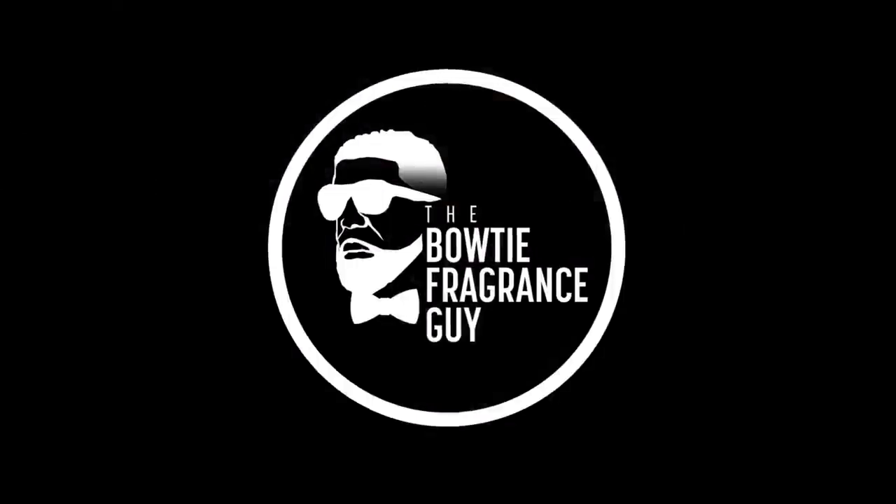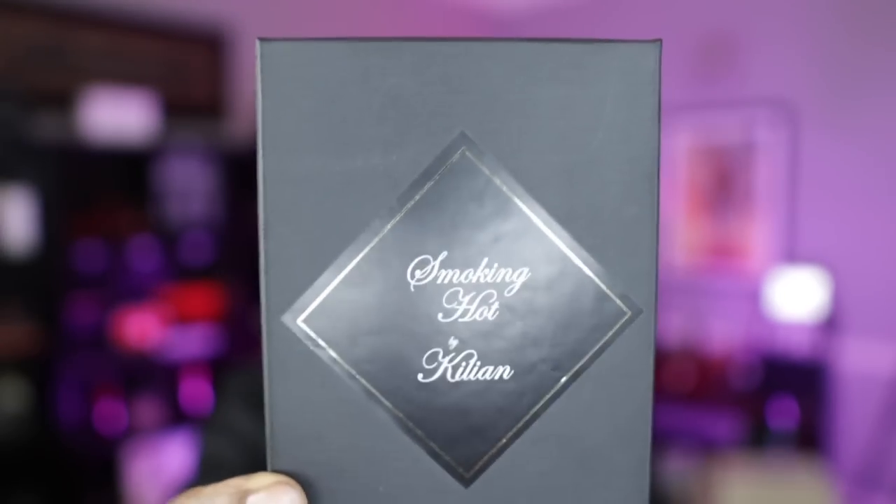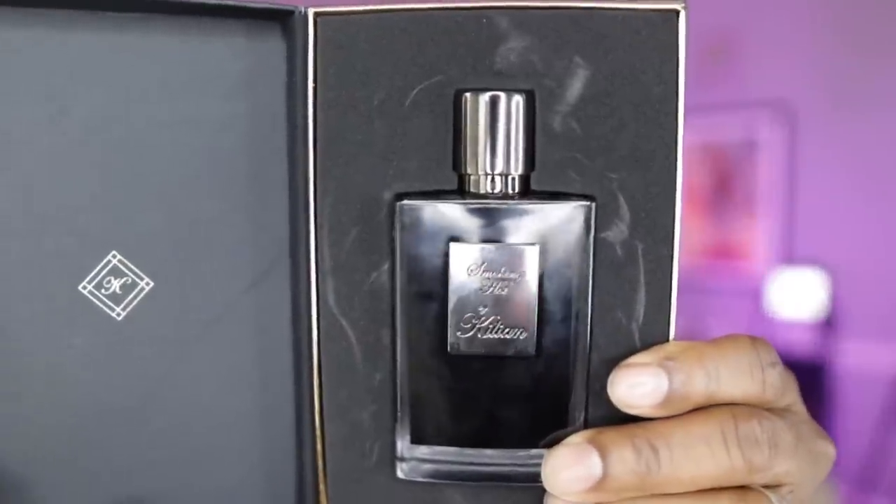Alright, we're back — thank you for keeping it locked in. Let's jump right into this video. The presentation: since Killian doesn't really do the conference anymore, there's not much to talk about on the box. It's just a black box that says 'Smoking Hot.' Your fragrance will rest right there securely in the box.